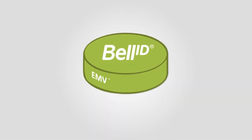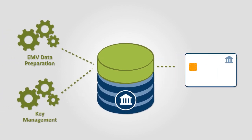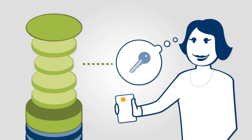BellID EMV Token Manager is a software platform that not only addresses the basic requirements to issue and manage EMV cards today, but offers a modular system to expand functionality and align with your customers' needs tomorrow.